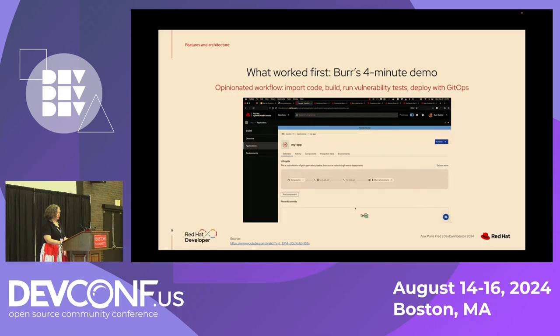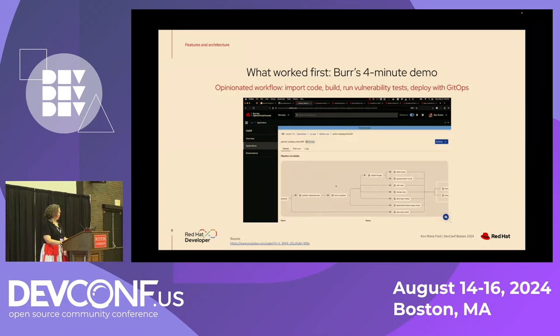In just a few clicks, I've now onboarded that application from the Git repository that had no Dockerfile and no YAMLs inside it. I've onboarded it to a full software supply chain focused CI/CD process that includes a nice build. We can go look at the pipeline execution here and see it's running through this series of steps. It has an out-of-the-box pre-opinionated pipeline that is actually part of the Red Hat productization system.